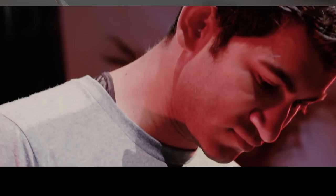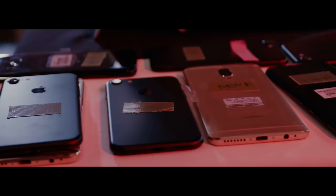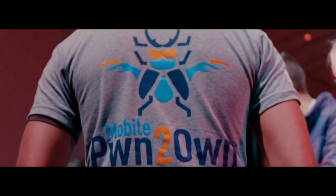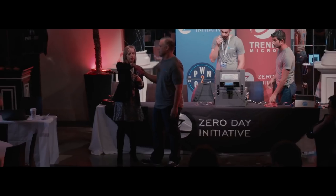Welcome to day one of the 2017 Mobile Pwn to Own contest. This is our largest mobile phone to own ever, and we've got researchers from around the world participating and showing off some amazing new bugs. The contest began with a random drawing for the order.